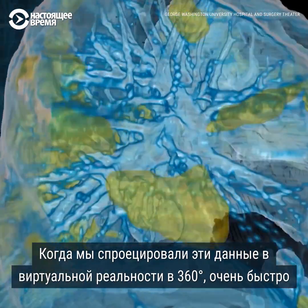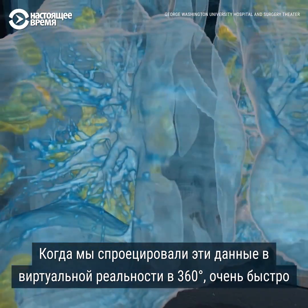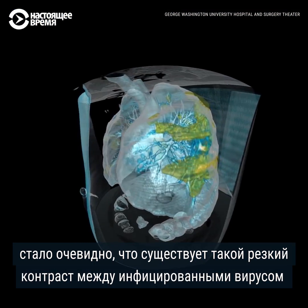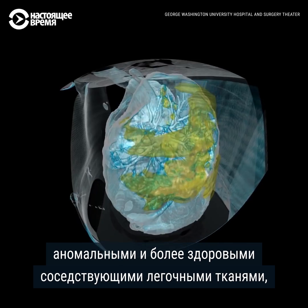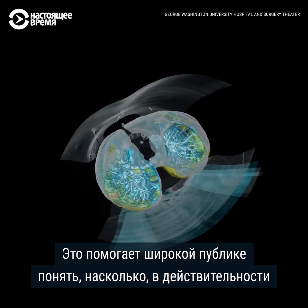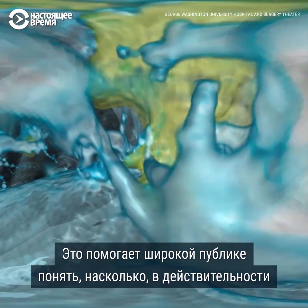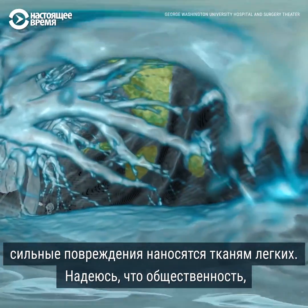When we recreated the images into 360-degree virtual reality, it became obvious very quickly that there's such a stark contrast between the virus-infected abnormal lung and the more healthy adjacent lung tissue. This is something that the general public can take a look at and really start to comprehend how severe the amount of damage that this is causing to the lung tissue.